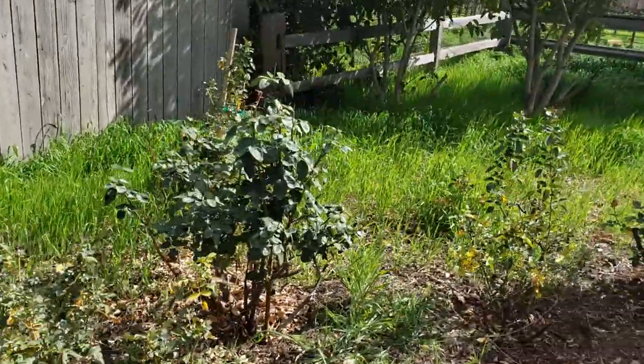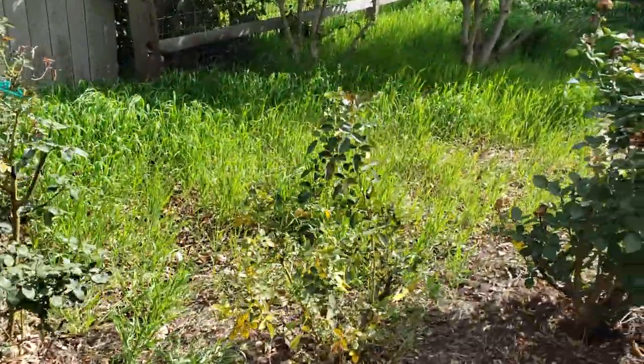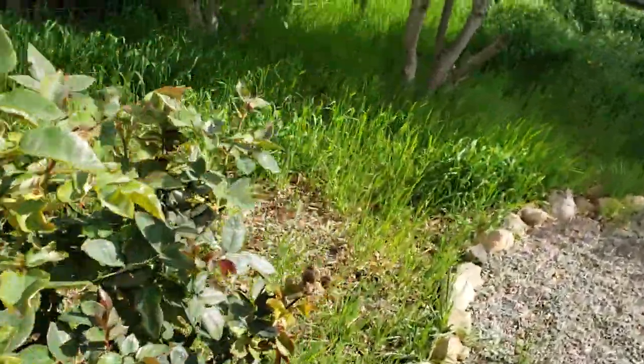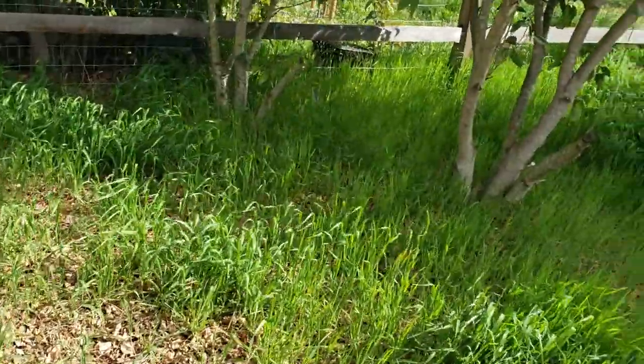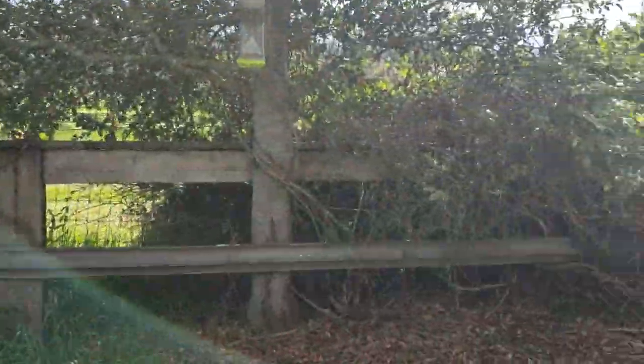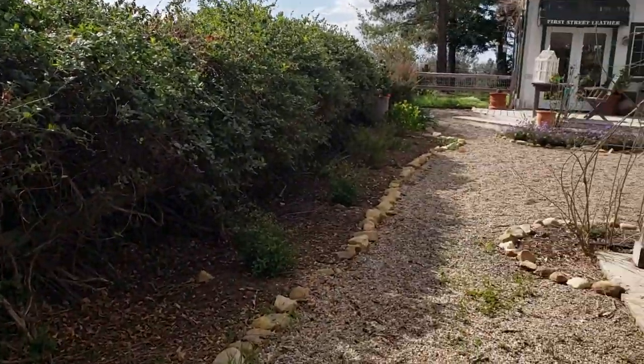These are pre-existing roses; they've been here. This is a beautiful yellow rose. Kind of wind around here — we've got a tree here. Again, everything looks out to the vineyard. We turn around here and we're looking back at the cottage.